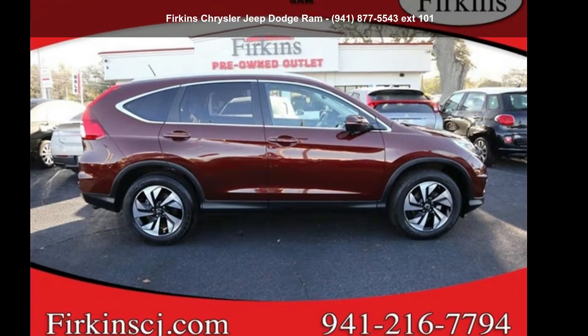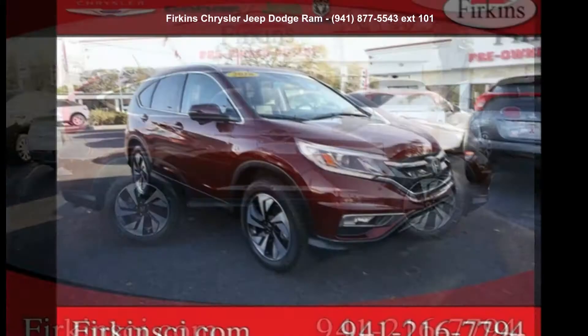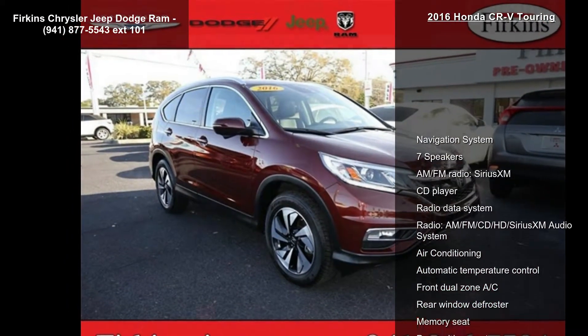Arrive in style with this Honda 2016 CR-V Touring. If you are looking for a first-rate auto, this one could be yours today.